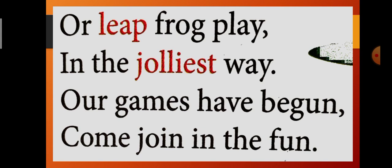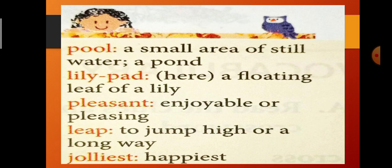This poem paints a picture of nature — it's not only children who enjoy life; animals, plants, insects, everything in nature enjoys life too. This is all about the frog's life. Now let us quickly review the word meanings: pool — a small area of still water or a pond; lily pad — a floating leaf of a lily plant; pleasant — enjoyable or pleasing; leap — to jump high or a long way; jolliest — happiest.